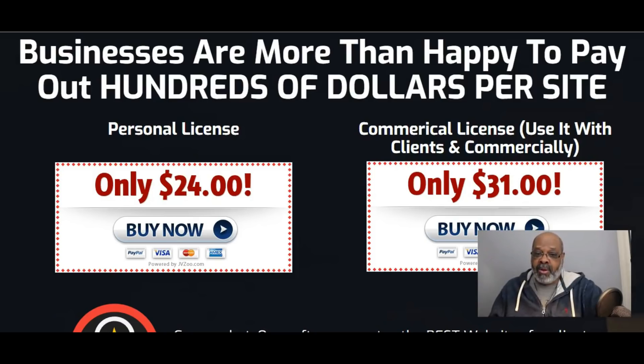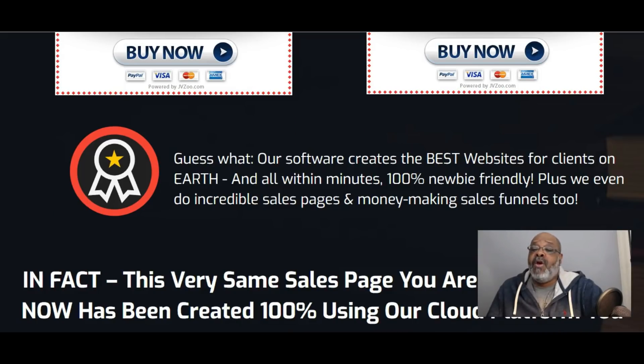During the early bird period, personal licenses are twenty-four dollars and commercial licenses are thirty-one dollars. But again, these prices will be fluctuating during the early bird discount period, so please refer to the sales page for current pricing.